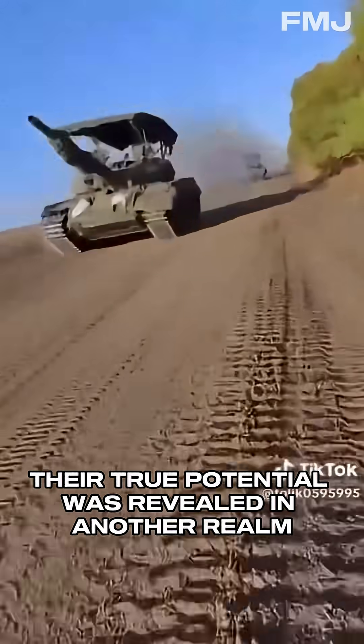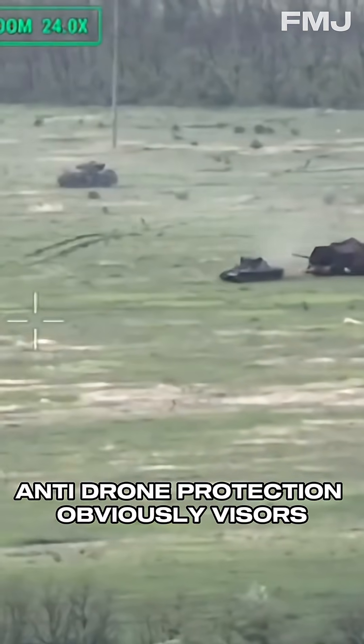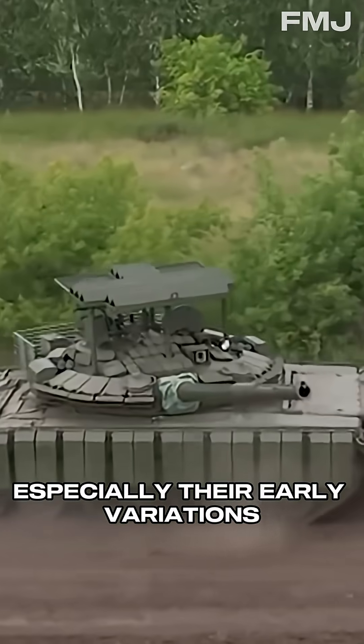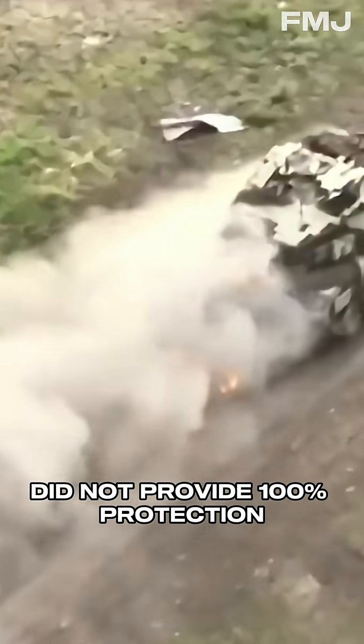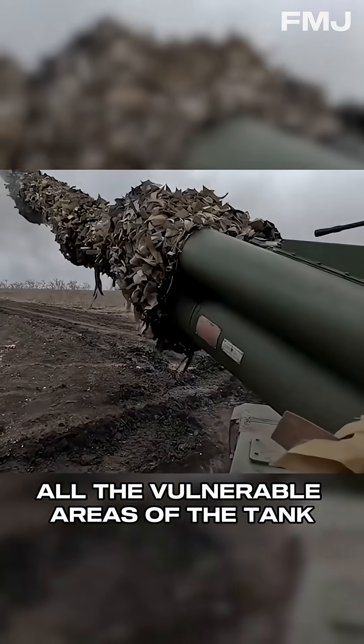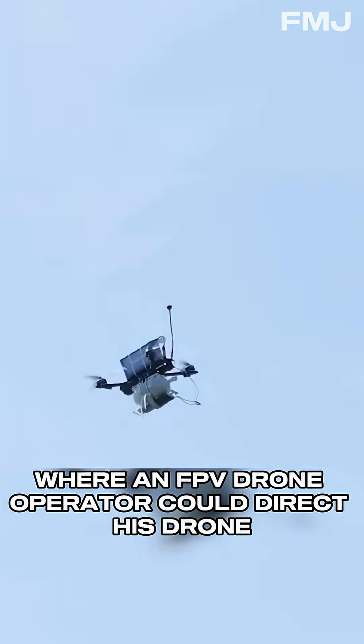Their true potential was revealed in another realm: anti-drone protection. Obviously, visors, especially their early variations, did not provide 100% protection, as they did not cover all the vulnerable areas of the tank where an FPV drone operator could direct his drone.